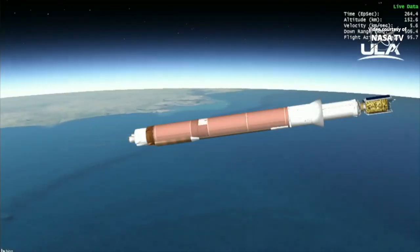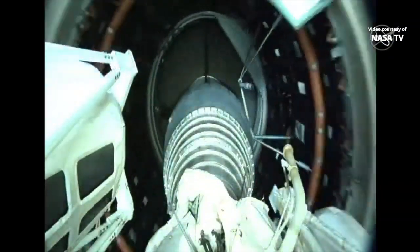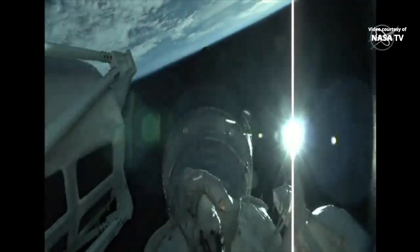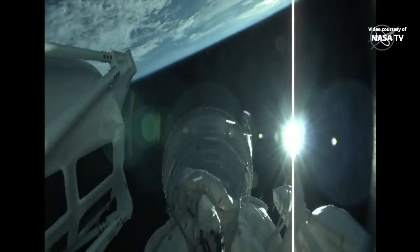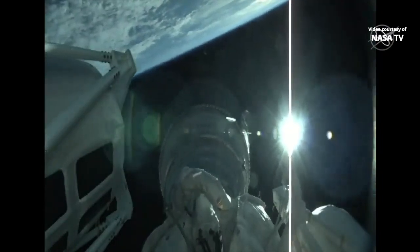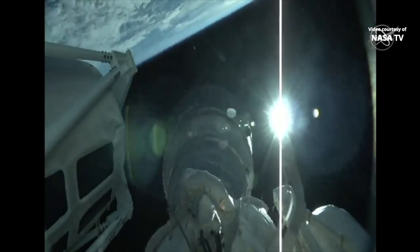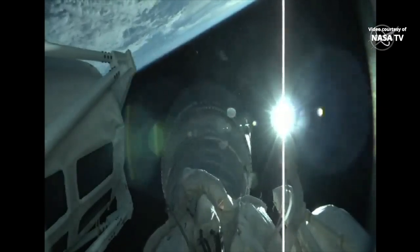And BECO, booster engine cutoff. Standing by for stage separation, and a successful stage separation event. We've seen pre-start on the RL-10. And we have ignition for the first burn. This first burn of ULA's Centaur upper stage will place the GOES-T spacecraft into a parking orbit around the Earth. This burn will last just over seven minutes.